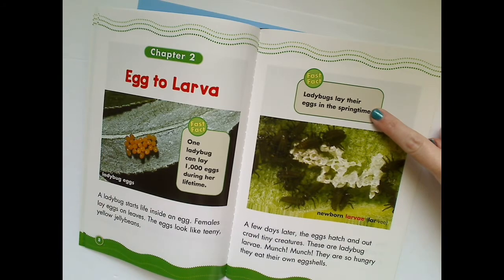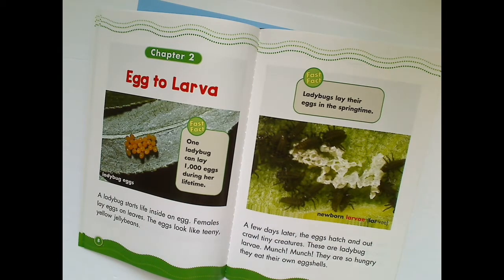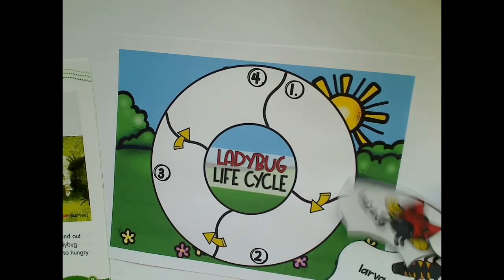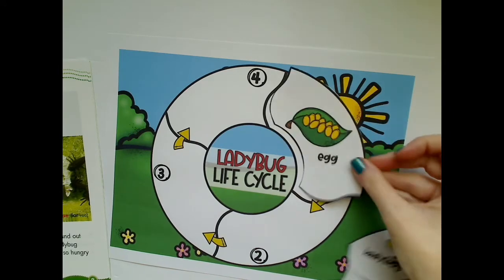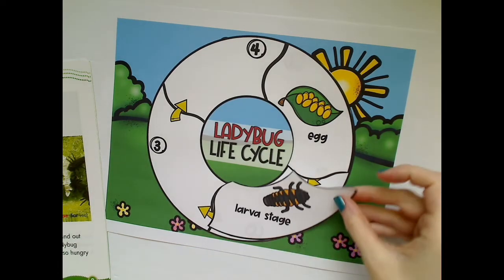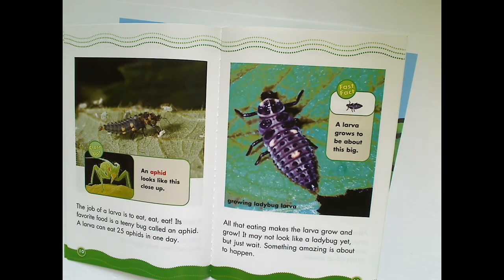Ladybugs lay their eggs in the springtime. Do you know the first stage in our ladybug life cycle? The egg. And what was hatched out of the egg? The larvae. The job of a larva is to eat, eat, eat. That's a fun job! Its favorite food is a teeny bug called an aphid. A larva can eat 25 aphids in one day. An aphid looks like this close up, but they're actually super tiny. You can see the larva eating the aphid.